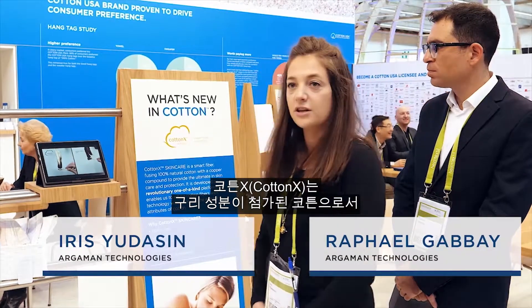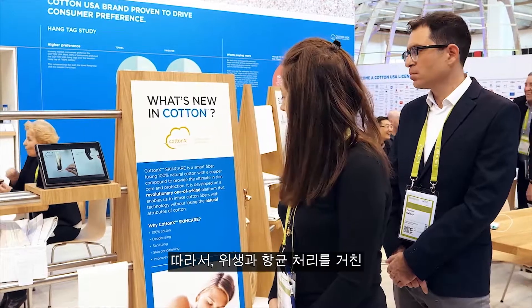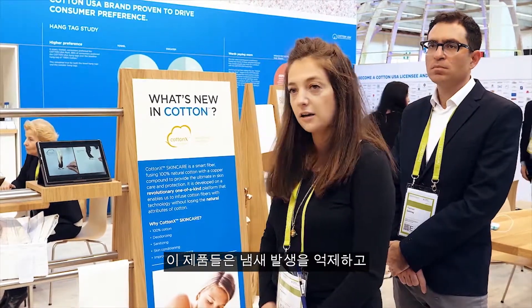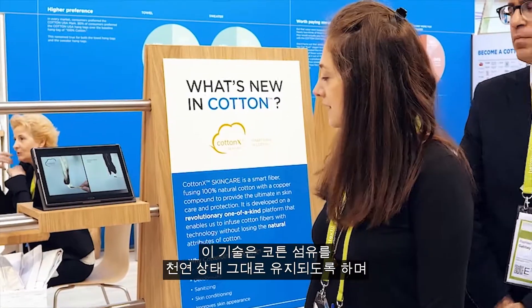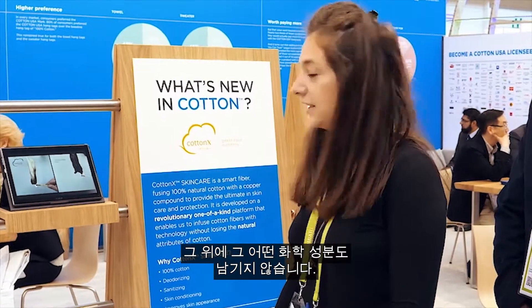CottonX Skin Care is our skin care product. It's cotton embedded with copper, making it sanitizing and antibacterial — it controls odors and of course has benefits for the skin. And it leaves the cotton fiber natural and without any chemicals and bindings on it, so you get the technology within the natural fiber.